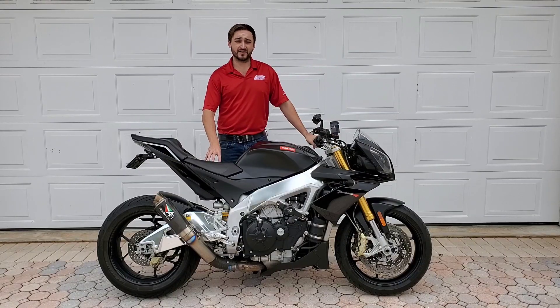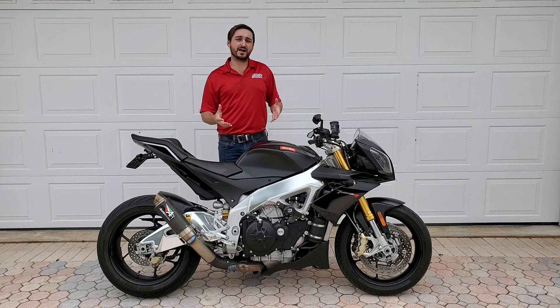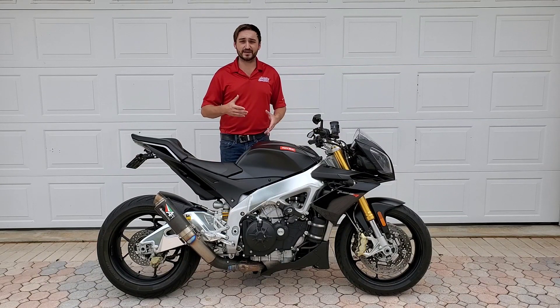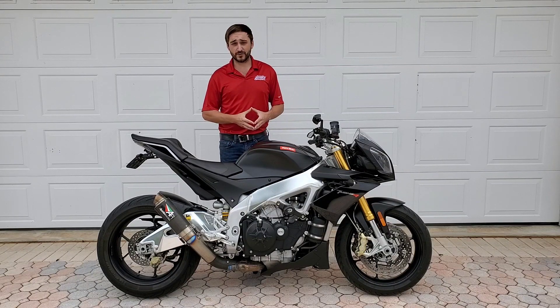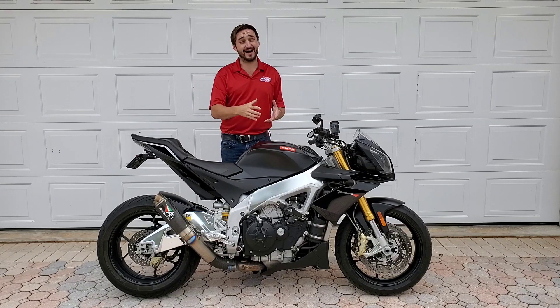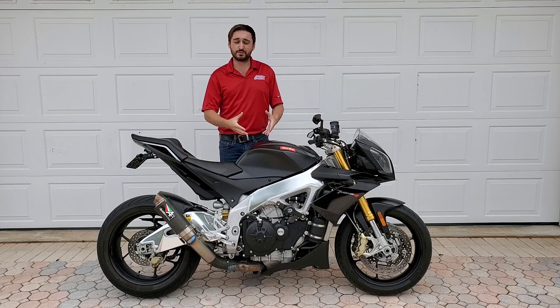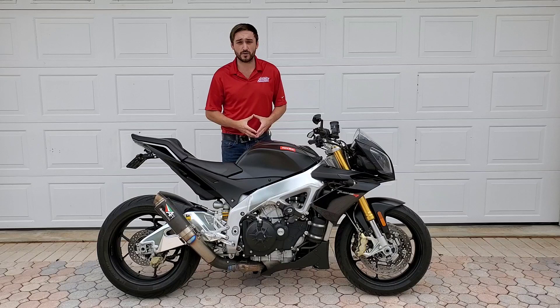The V4 power plant that this bike and the RSV4 carry is amazing. It makes an insane amount of power, an insane amount of torque, and has a very linear pull. You have power no matter where you are in the rev range. Whereas a lot of inline-four race bikes — like your ZX-10, your R1, your CBR-1000 — are inline four cylinders which make a whole lot of power up top and really not a lot below 6,000 RPM. This is much more noticeable on a 600-class bike, because the bike feels really slow below 6,000 RPM.